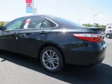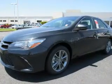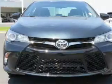Anti-lock brakes. Inside you'll find Bluetooth connectivity, an auxiliary input, steering wheel controls, and a backup camera.